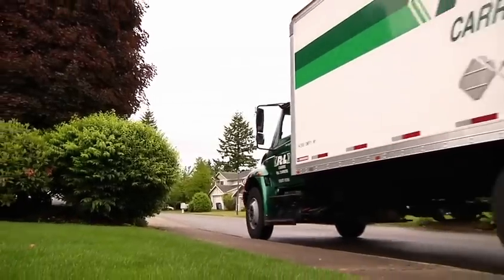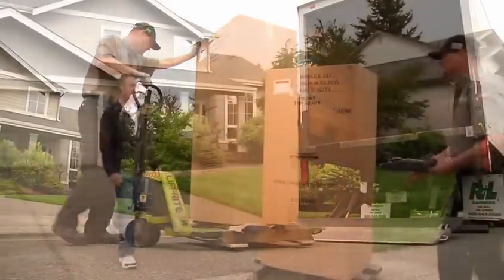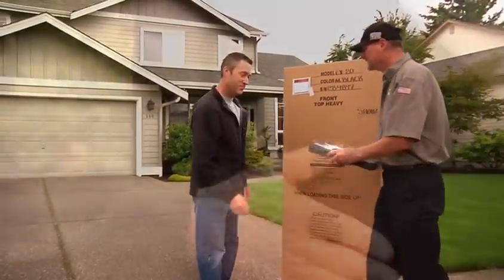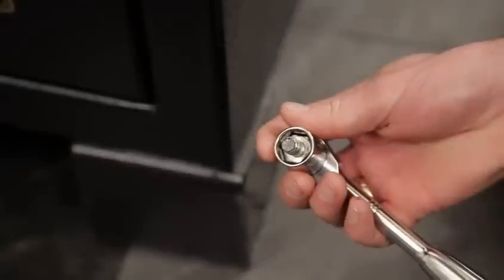Your new Bighorn Safe will be delivered curbside to your specified address via liftgate truck. The driver will take the safe off the truck and you will be able to inspect the safe for any damage. The shipping feet are easily removed from the bottom of your safe using a standard socket or wrench.